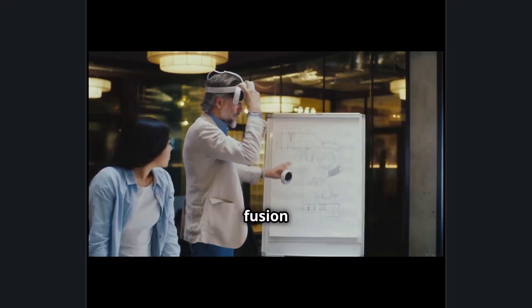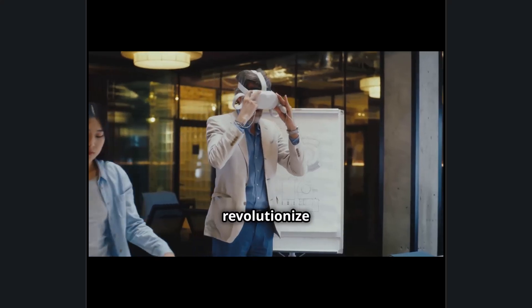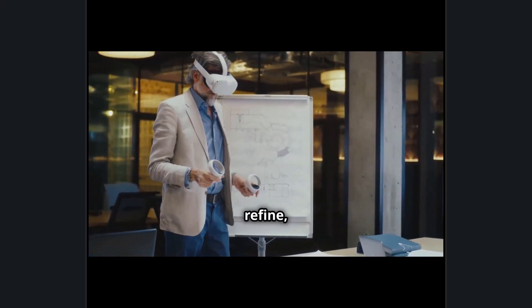With Autodesk leading the charge in 3D modeling and engineering software, and Sony providing the hardware that enhances user interaction, the fusion of intelligent eyewear and design technology is set to revolutionize the way professionals create, refine, and build the world around us.